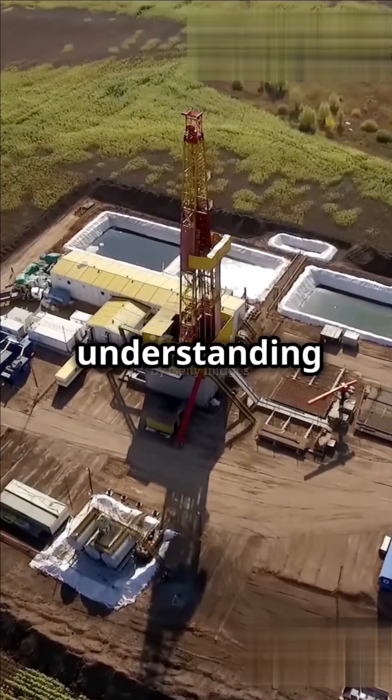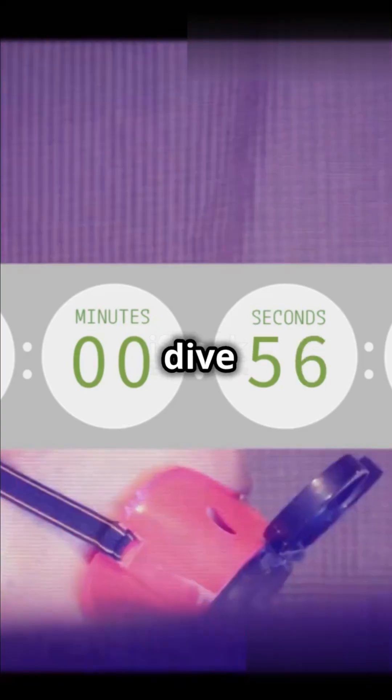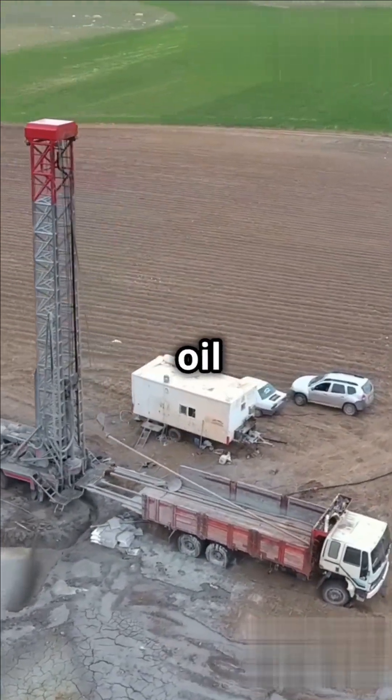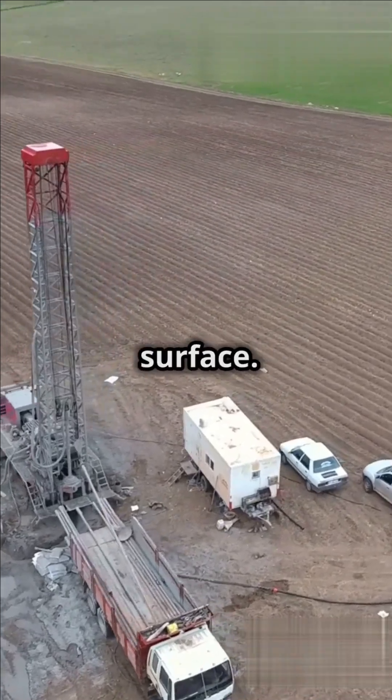I will show you how to get the best understanding of fracking in just 60 seconds. Fracking, short for hydraulic fracturing, is a method to extract oil and gas from deep beneath the earth's surface.